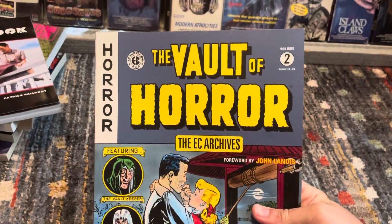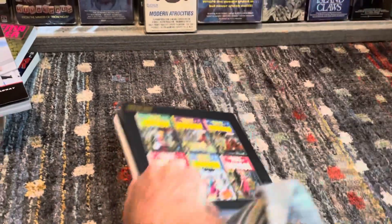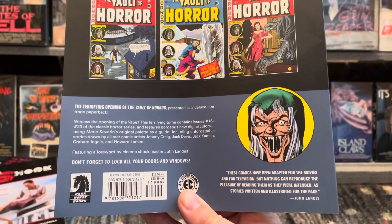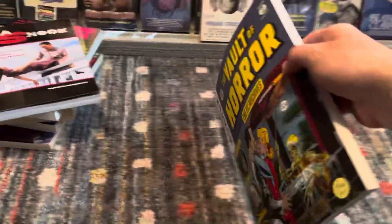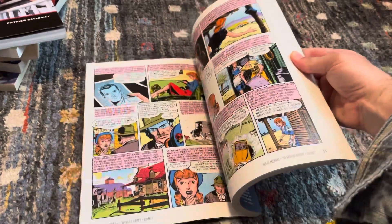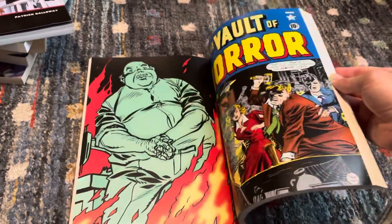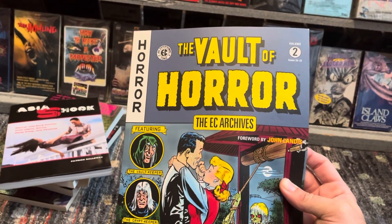Volume Two of Vault of Horror from the EC Archives collection just got re-released, which is great because it was long out of print. My dog gave up and walked away — I'll give her some attention later. I'm very addicted to these. I forget how many volumes are in each of these archive series, but this is Volume Two and I have Volume One. I think there are like four in each.